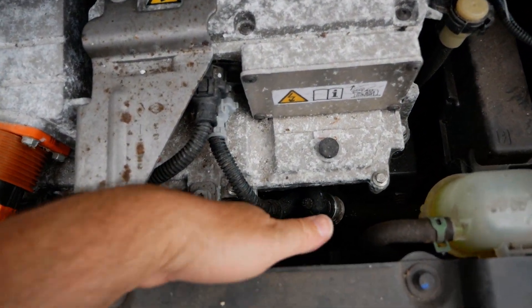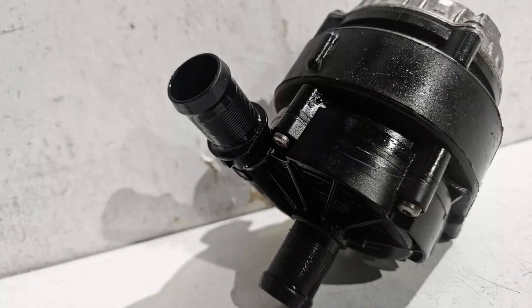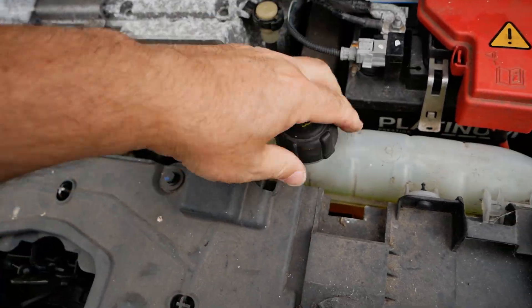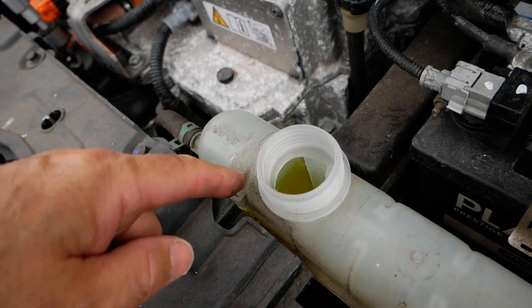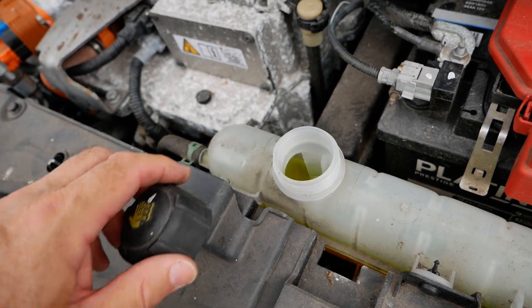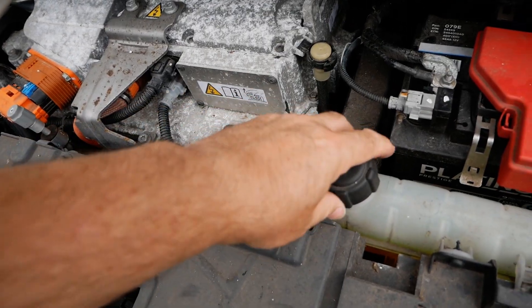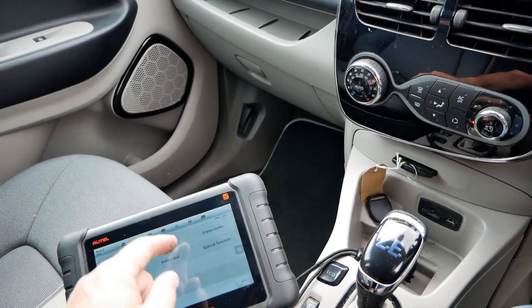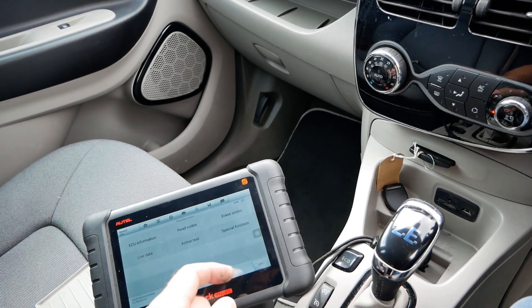On the Zoe, the water pump is down the front but it's not really visible. What you can do with the scanner is go into special functions and activate the water pump. I did that and with the cap off I could see the surface of the water rippling and could tell coolant was being circulated around the system. The water pump was working fine - I could hear it cutting in and out. On the Renault Zoe, the ECU measures the revolutions of that water pump and stores that figure within the ECU.